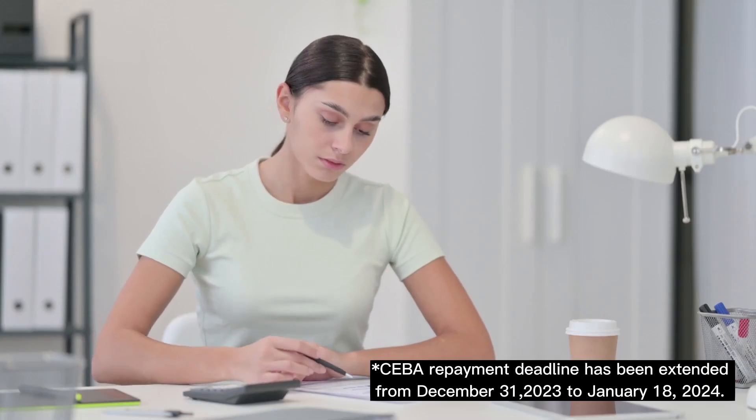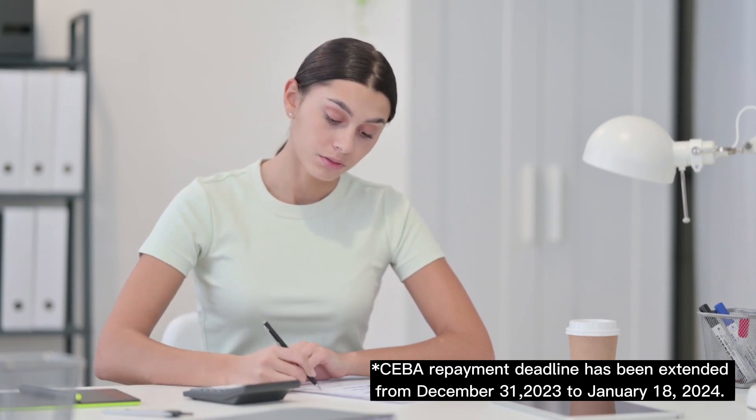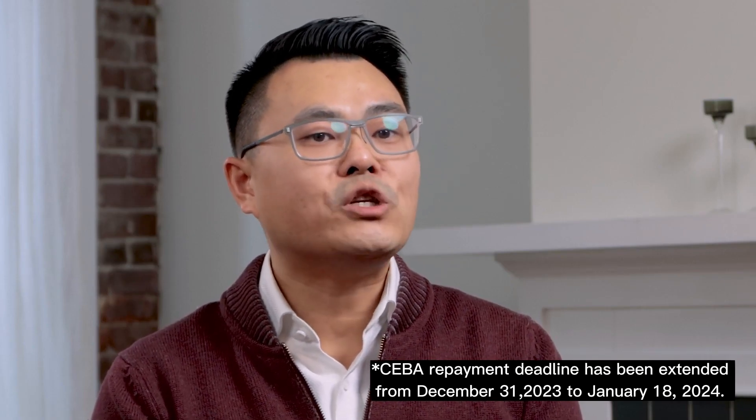It doesn't matter which option you pick to pay off the CEBA loan, but the most important thing is that you do so. I've done the math, and not repaying and missing the forgiveness program costs you almost 17%. So unless your loan is going to cost you 70% interest per year for the next five years, it would be cheaper to pay off the loan and get the forgiveness program.